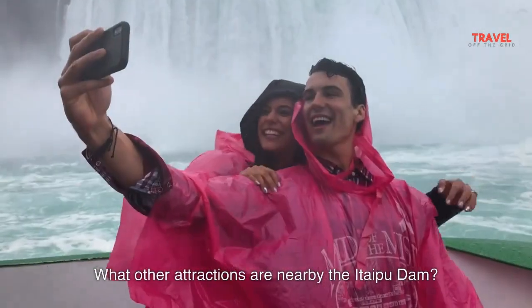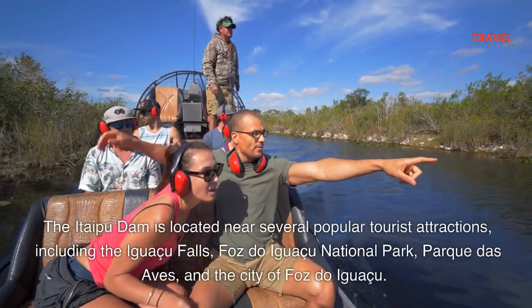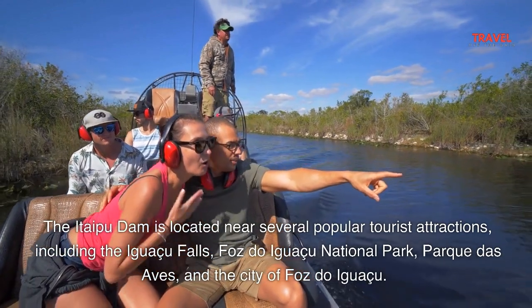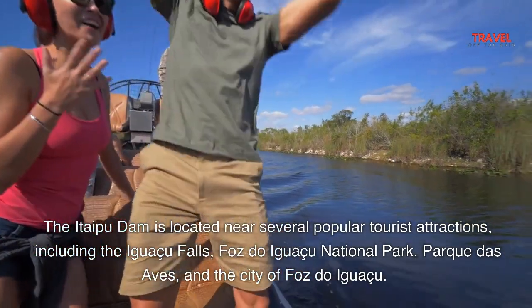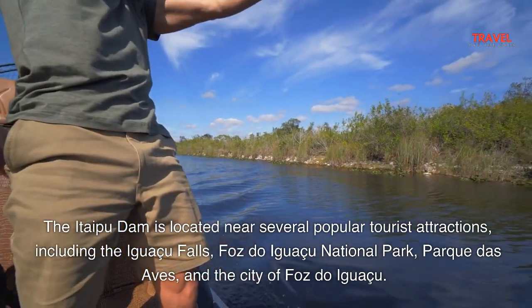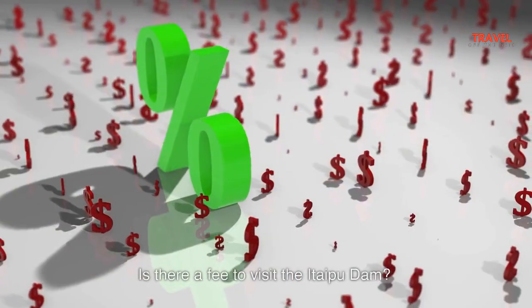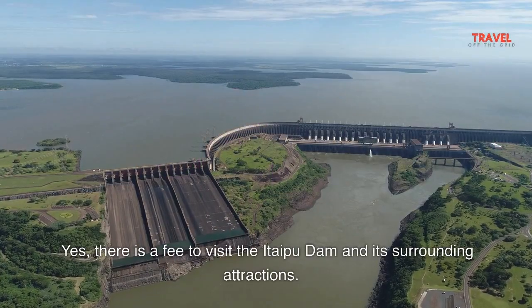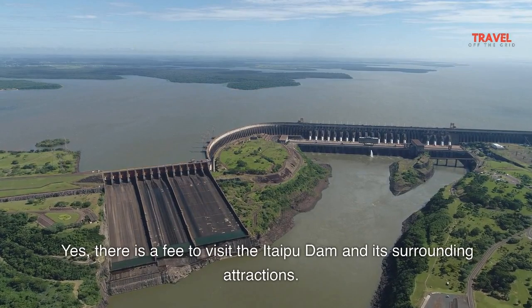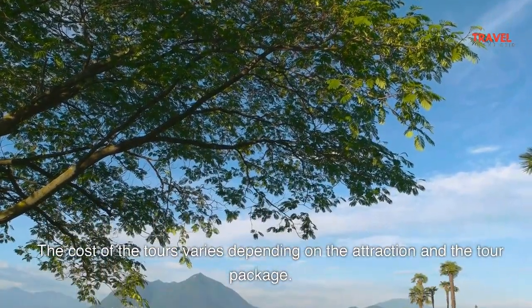What other attractions are nearby the Itaipu Dam? The Itaipu Dam is located near several popular tourist attractions, including the Iguazu Falls, Foz do Iguazu National Park, Parque das Aves, and the city of Foz do Iguazu. Is there a fee to visit the Itaipu Dam? Yes, there is a fee to visit the dam and its surrounding attractions. The cost of the tours varies depending on the attraction and the tour package.